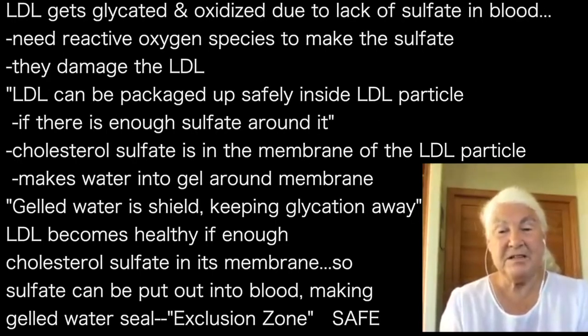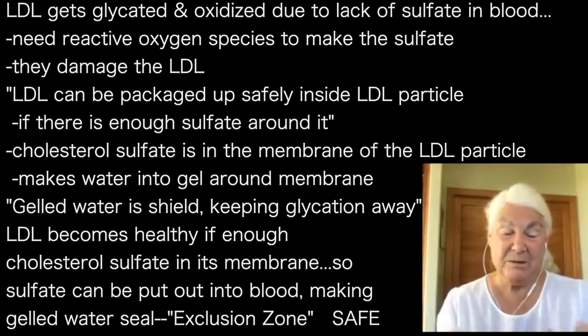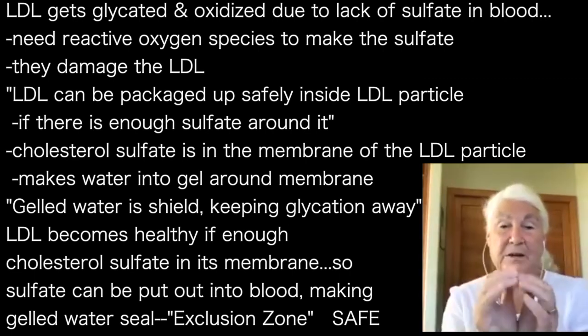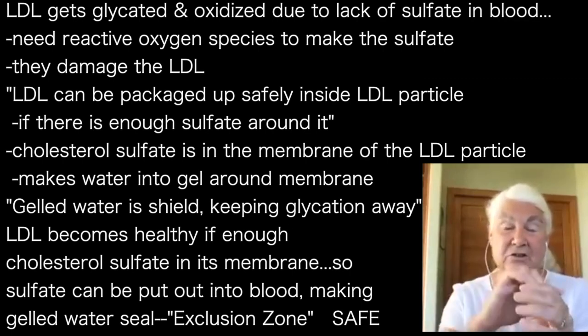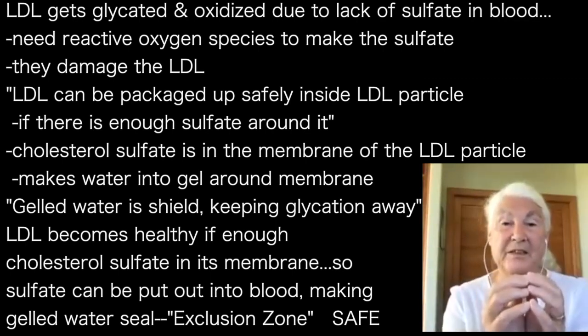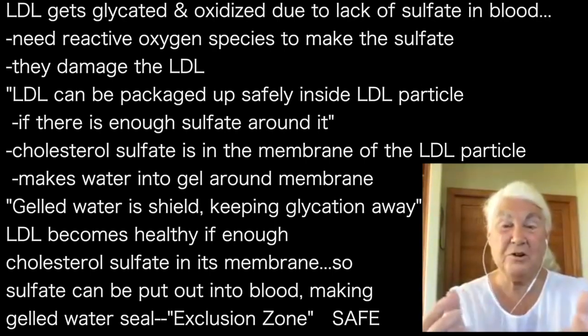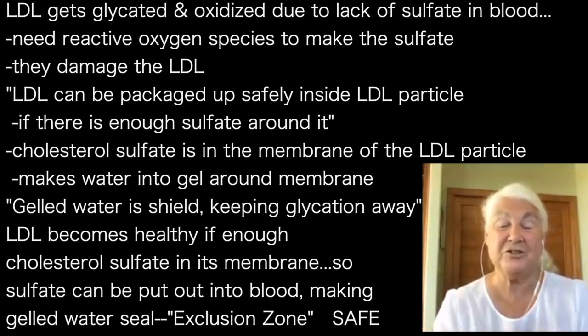It gets glycated and oxidized just because of this inability to supply enough sulfate. You need the reactive oxygen species to make the sulfate, and they damage the LDL. The LDL can be packaged up inside an LDL particle safely if there's enough sulfate to surround it. You put cholesterol sulfate in the membrane of the LDL particle, and the sulfate makes the gelled water around it. That gelled water is like a shield that keeps glycation damage away. So the LDL particle becomes healthy if it's got enough cholesterol sulfate in its membrane. The cholesterol sulfate goes into the membrane, puts the sulfate out into the water, into the blood, and makes this nice gelled water shield called exclusion zone water, because nothing can get in. That's beautiful because then you can't get the damage — it's safe.